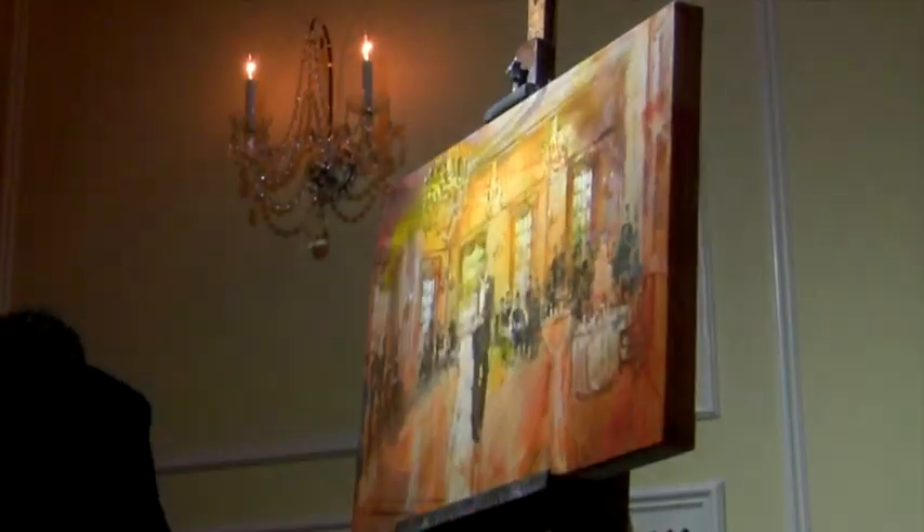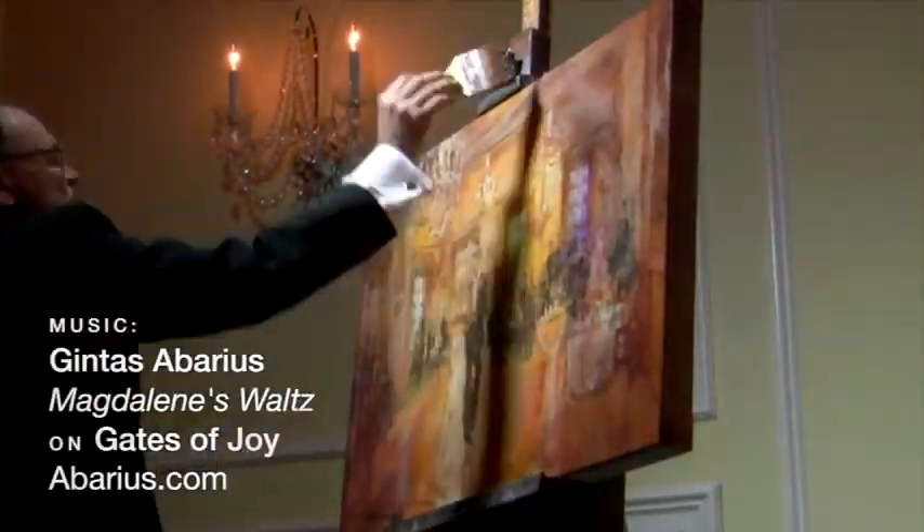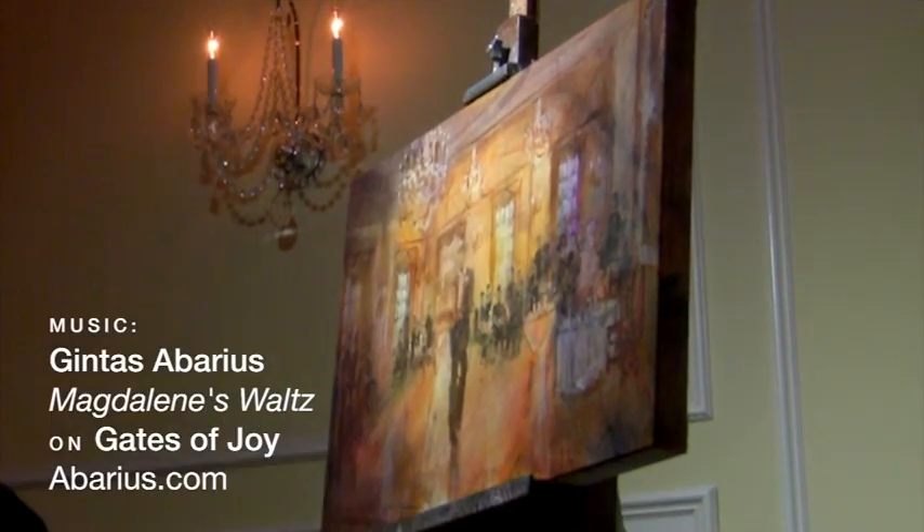This is where you see me switching to oil. First, I do colored glazes over the entire canvas. Then I come back and do all the refinements and details in oil.